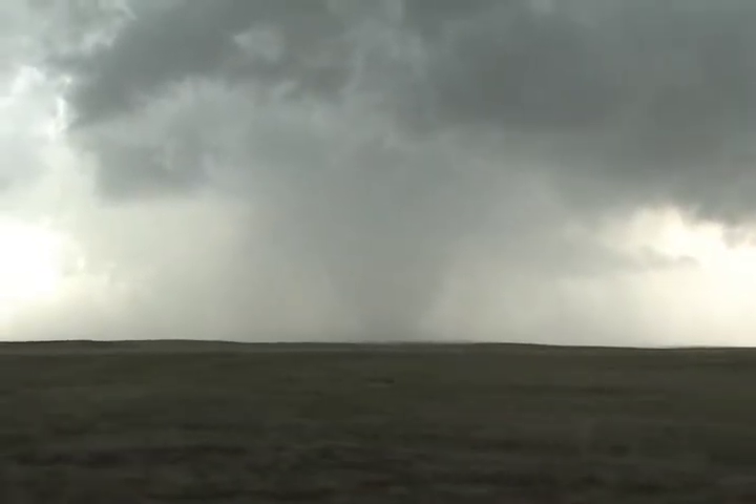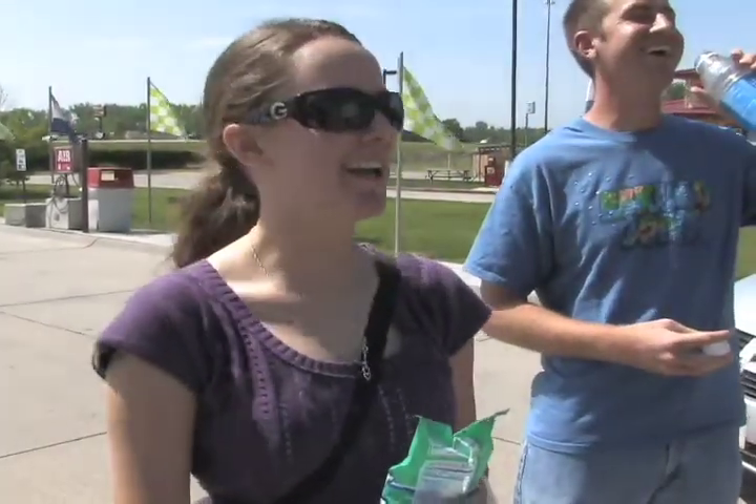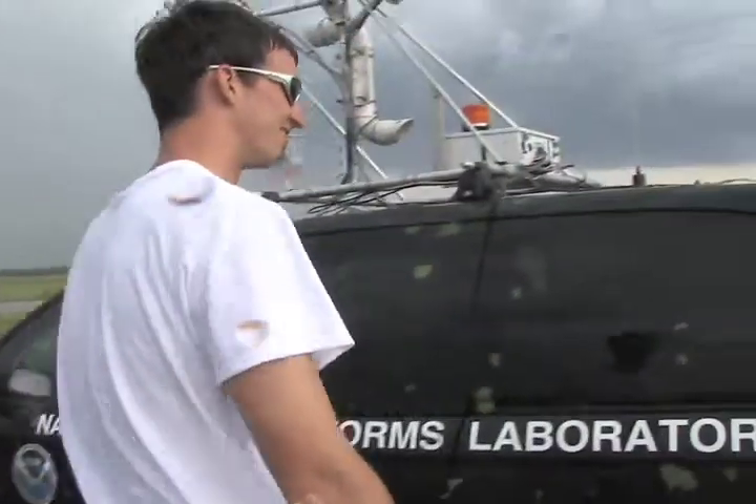One word could explain how the crew of Vortex 2 felt after the tornado intercept: finally. These graduate students were elated to finally have intercepted a tornado for the first time this season. But some of their other team members intercepted hail.